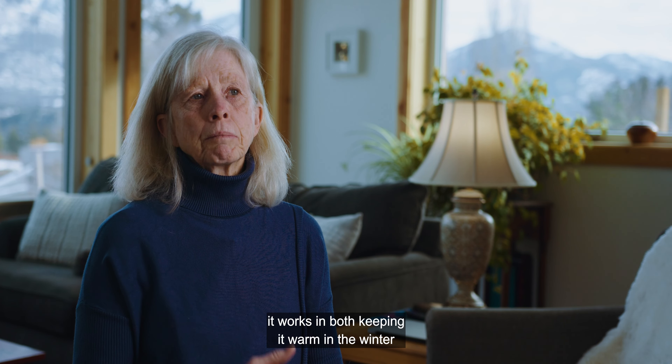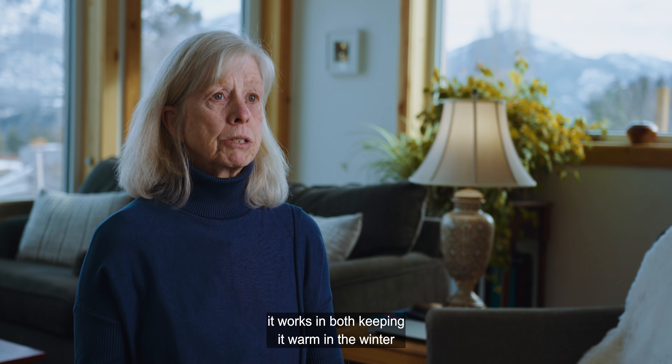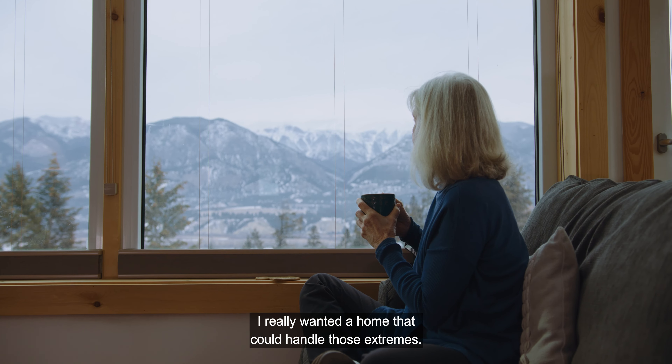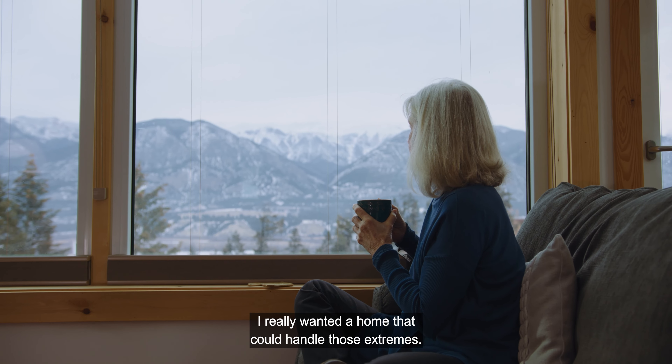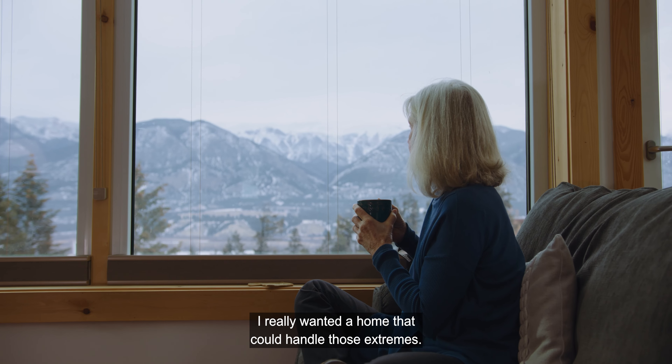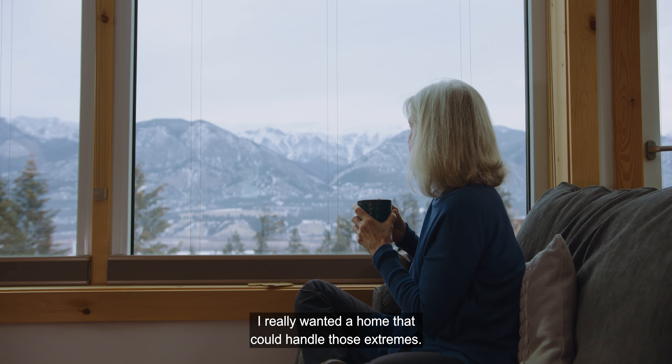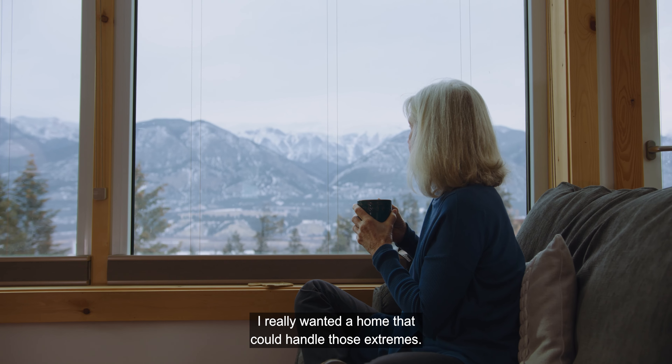Building my home to the BC Energy Step Code requirements has helped significantly when it comes to comfort in the home. Being a super insulated home, it works in both keeping it warm in the winter and cool in the summers. I really wanted a home that could handle those extremes.